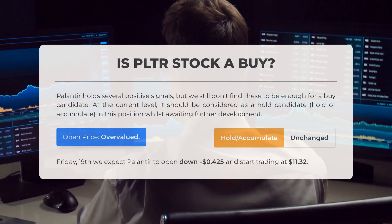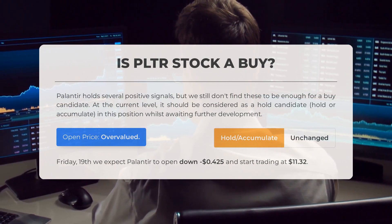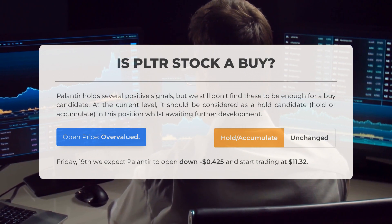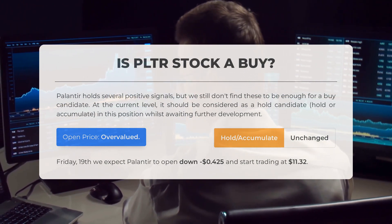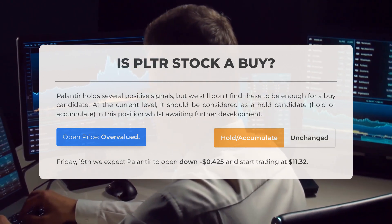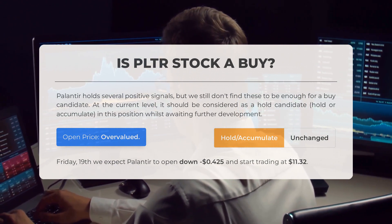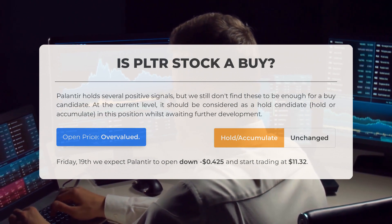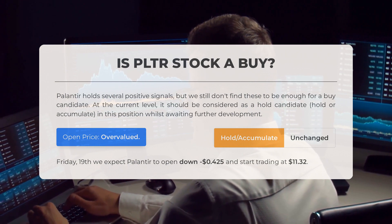Is Palantir stock a good buy? Palantir holds several positive signals, but we still don't find these to be enough for a buy candidate at the current level. It should be considered a hold candidate — hold or accumulate in this position whilst awaiting further development. After analyzing volatility and movements for the last trading day, our systems find that the current price is overvalued for trading on Friday May 19th. We expect Palantir to open down $0.425 and start trading at $11.32.